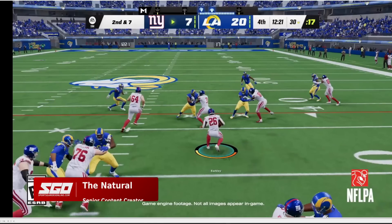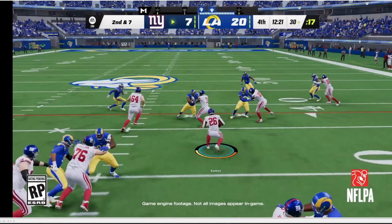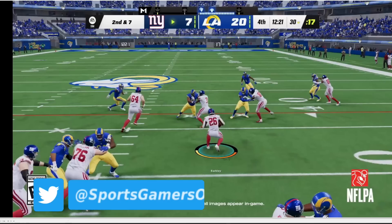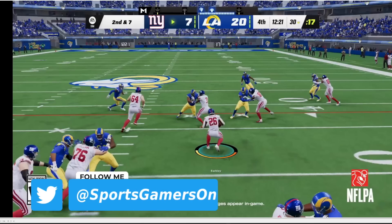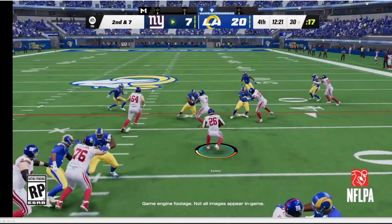Welcome back sports gamers. Just wanted to give you guys a breakdown of the Madden NFL 23 gameplay trailer that just dropped. I'm going to go through it with you — I've played a ton of the beta, so I can give actual feedback and hands-on impressions of what they're showing in the trailer versus what's actually happening on the field, and what's marketing versus what's actually legit.